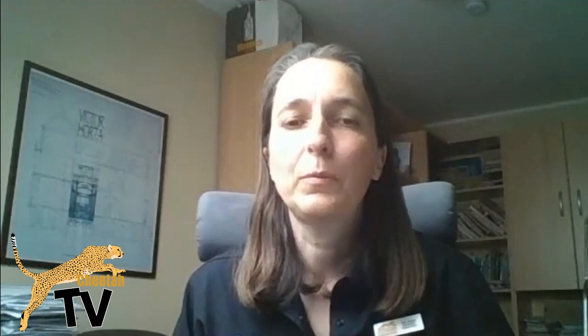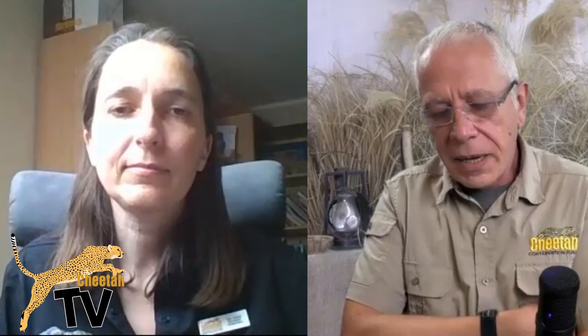Yes, absolutely. We have a lot more questions we're looking into, including diseases in cheetahs. We are looking at infectious disease — specifically a blood parasite — which we've been investigating for a while. And with our centre in Somaliland, what type of things are you looking at there? Just give us an example.